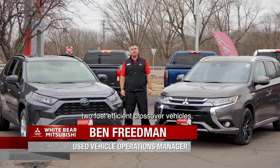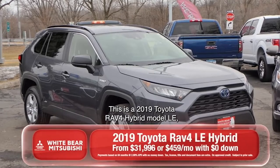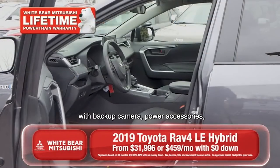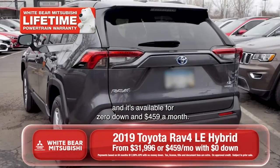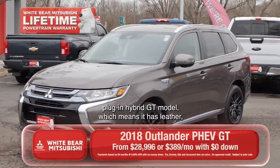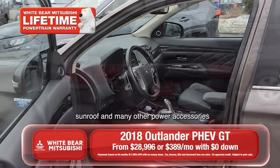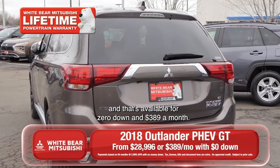This week we're featuring two fuel-efficient crossover vehicles. This is a 2019 Toyota RAV4 hybrid model LE, with backup camera, power accessories, and it's available for zero down and $459 a month. And over here we have a 2018 Mitsubishi Outlander plug-in hybrid GT model, which means it has leather, sunroof, and many other power accessories, and that's available for zero down and $389 a month.